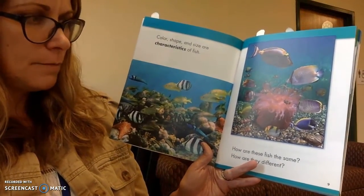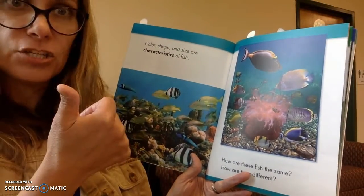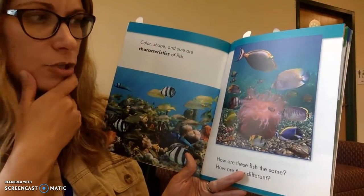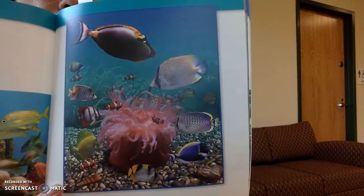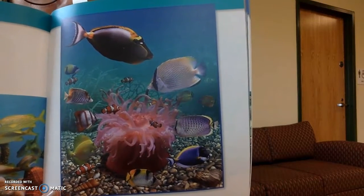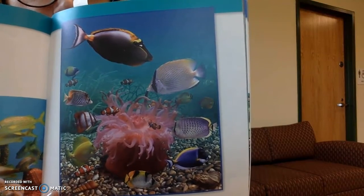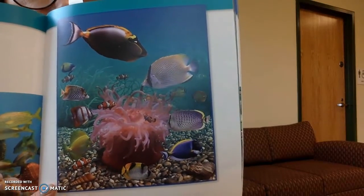How are these fish the same? What would you say? I would say they're all fish. They all have tails. They're all alive. Can you think of some ways that these fish are all the same? And then think about how they're different. Some of them are big and some are small. Some are spotted and some are all the same color. Some are striped, some are spotted, some are different colors and different shapes. But I love that they're the same in many ways too.